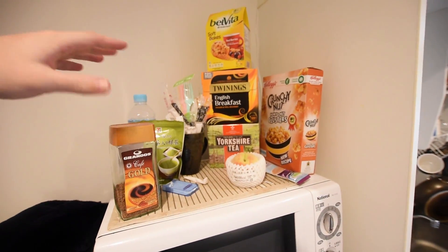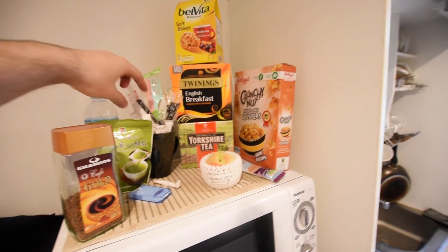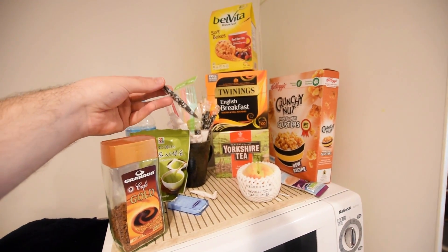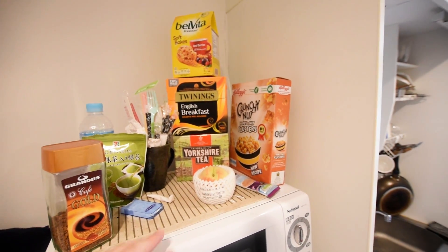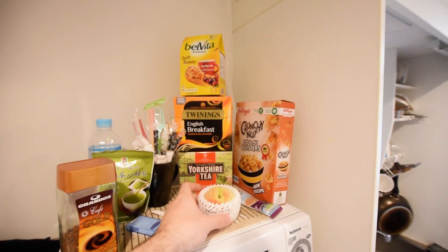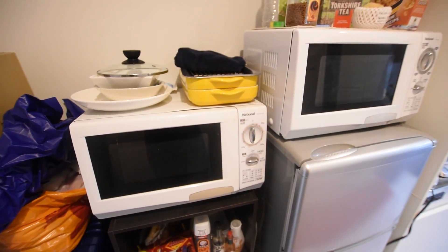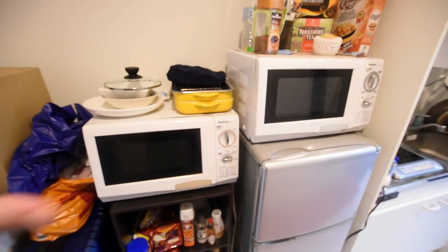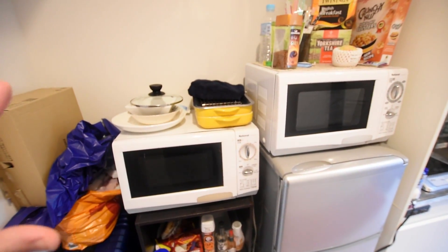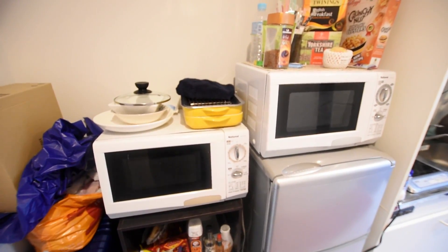In the tea area we've got Twinings Yorkshire tea, green tea, coffee, sugar, and sweetener. These are really cool — they're for rice or cooking, just some black seeds you can sprinkle in. There's cereal and a most beautiful little peach I picked up yesterday. I do have two microwaves at the moment — one of them is my friend's, though I doubt he'll come pick it up. I did have a really cool oven but I'm moving out soon so I sold it.